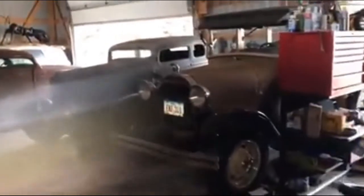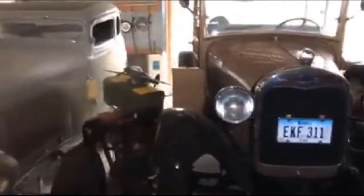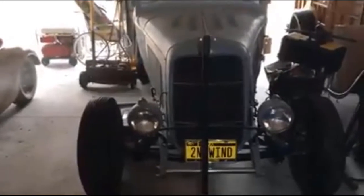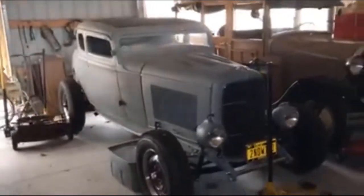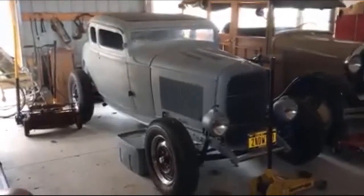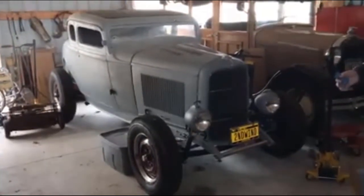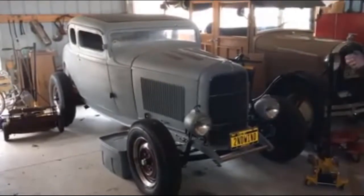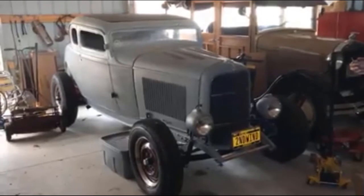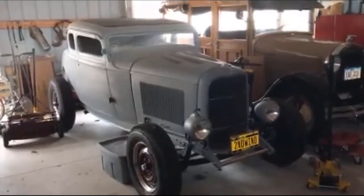Over here, that is a 1928 or '29 Model A woody wagon, and that's for sale. This next one had a lot of work — Jack bought it body only. Somebody did a horrible job of chopping the top, so Jack had to fix that. They had also channeled the body down over the frame, so he unchanneled it, and they had sectioned the body five inches, so he unsectioned it and put it all back together. It's a running and driving car with a 350 Chevy hooked to the stock cord transmission.